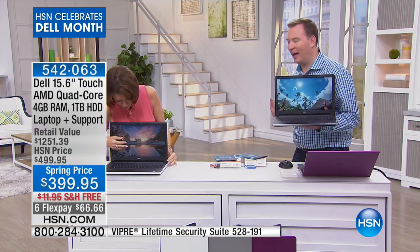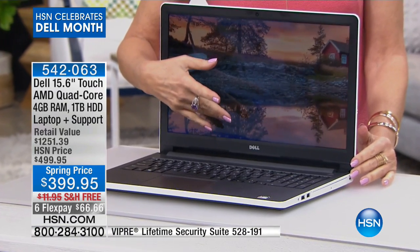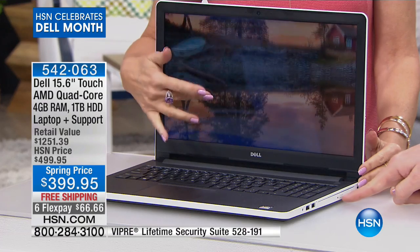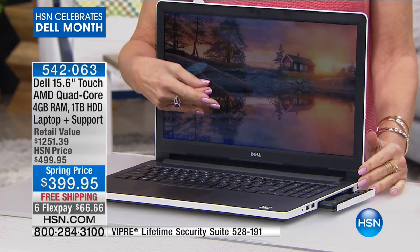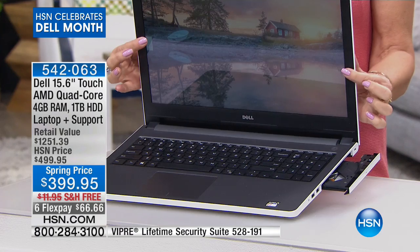There are so many features in here that you would expect to be taken away, like the extra-long battery life, having touchscreen built inside, having a high-definition screen, having the high-definition webcam, having the brand-new chassis — which is Dell's thinnest and lightest — and having this DVD-CD burner right here on the side.